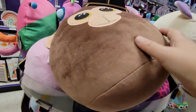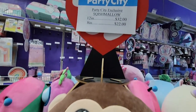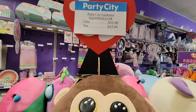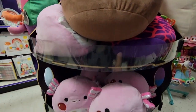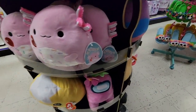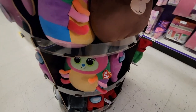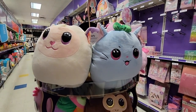Look — they have Squishmallows! The 12-inch is $32 and the 8-inch is $22. They're not as cheap as Costco, but I haven't even seen these cute little animals at Costco. If you're looking for a small one, there's a perfect little size here.